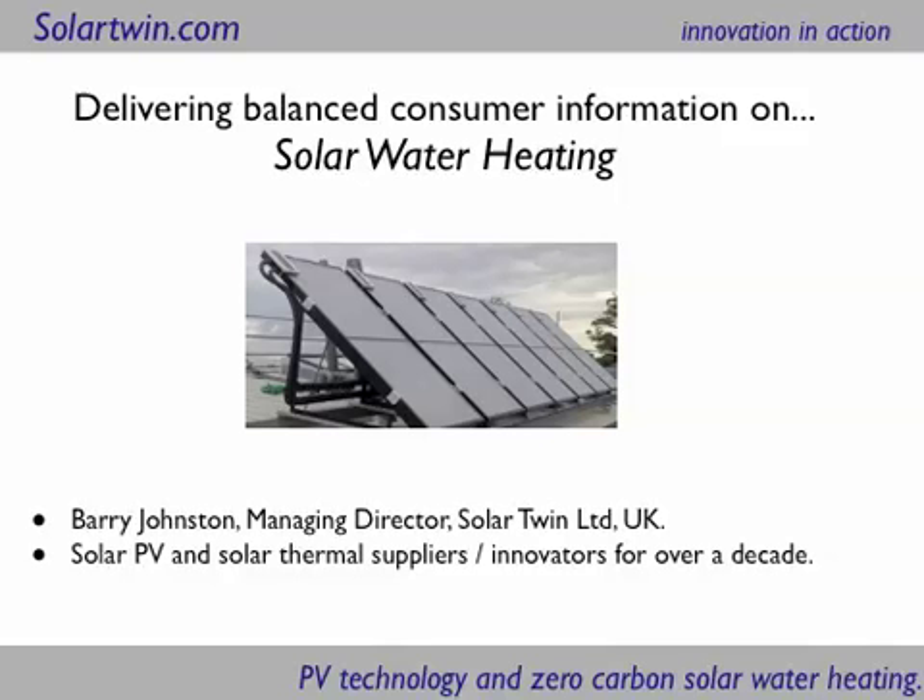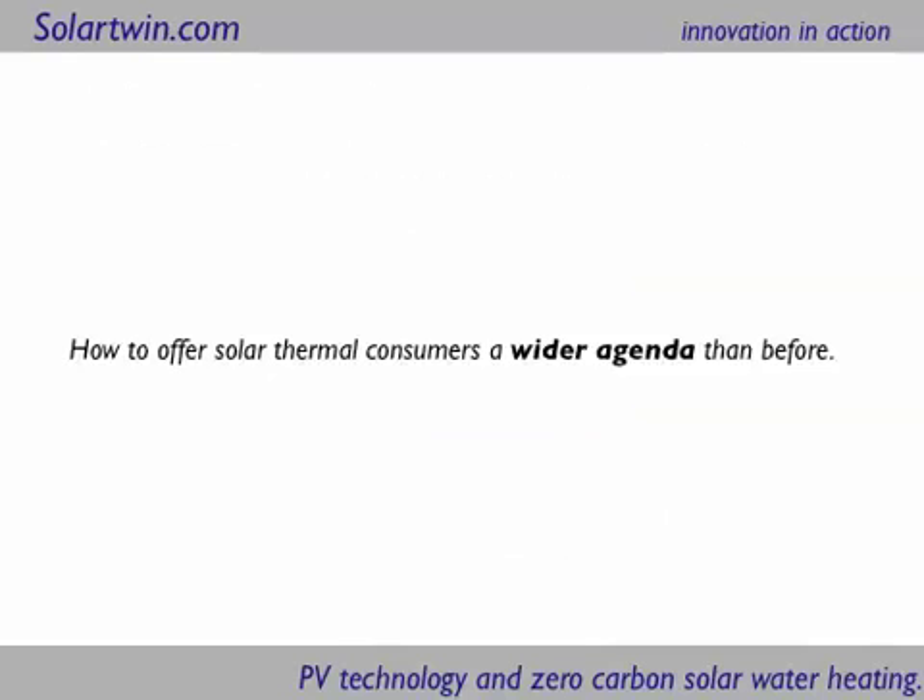Did you know that most solar heating suppliers in the UK don't give you a very wide choice of what kind of solar heating is around? And nor do many of the independent agencies who purport to be independent, because their concepts of what they think of as solar is usually an established old technology. What I'm trying to do here is to drop the scales from people's eyes, because there's a much wider agenda of solar. There are lots and lots of fascinating innovations coming in and I'm going to cover just a few of them here.